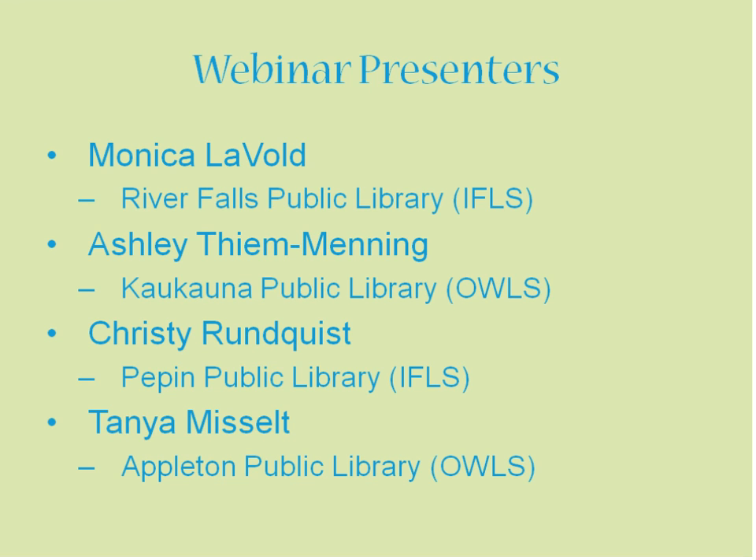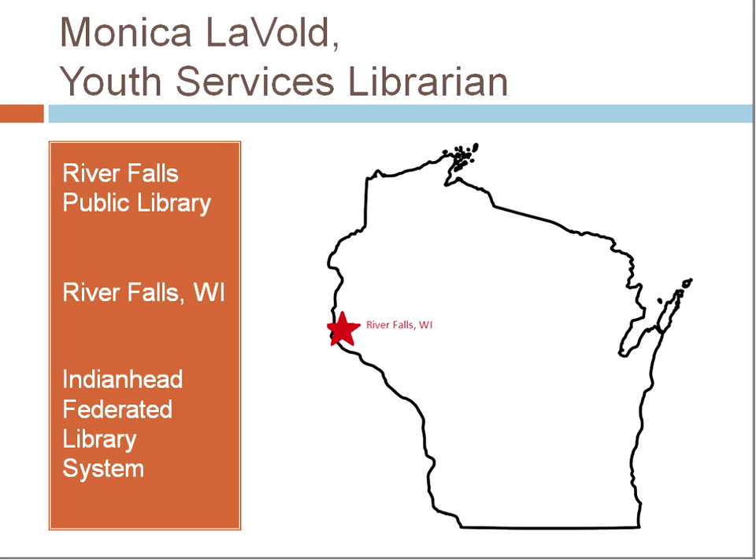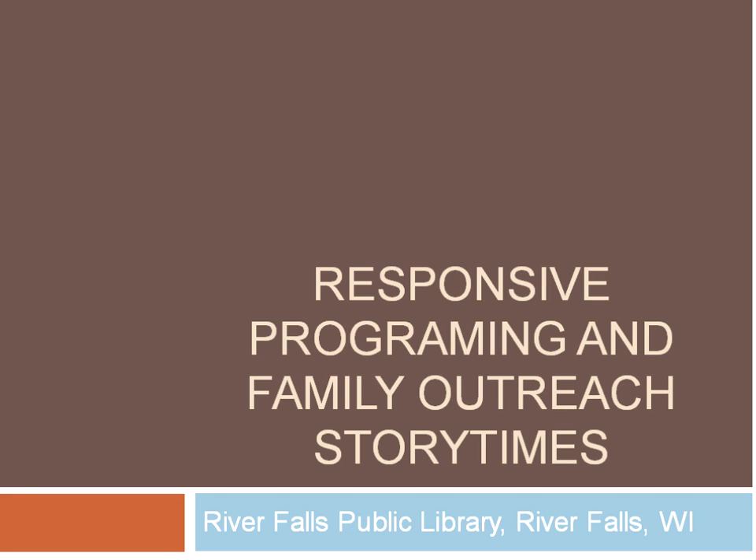I want to thank these panelists for sharing their information on this topic. They have a lot of great ideas, which is why I'm going to turn it over to them. Our first presenter is Monica Lavolle. River Falls, Wisconsin — Tessa said way in the northwest corner — we're actually a suburb of the Twin Cities, right over the border in Wisconsin. It's a pretty good-sized town for this part of the state, about 15,000 people. I'm going to talk about responsive programming and some family outreach story times.